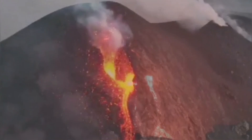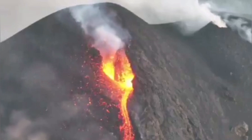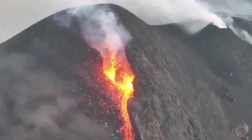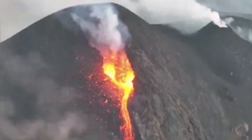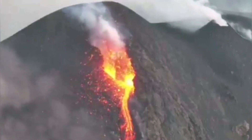We see this cone erupting, newly formed, in an area called Voragen. In the Voragen area, which is a crater near the Bocca Nova, we had this eruption happening. Bocca Nova is a next-door or adjacent crater.